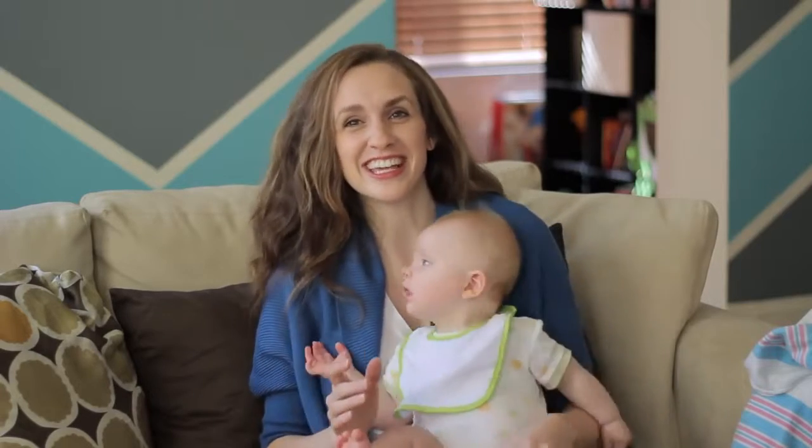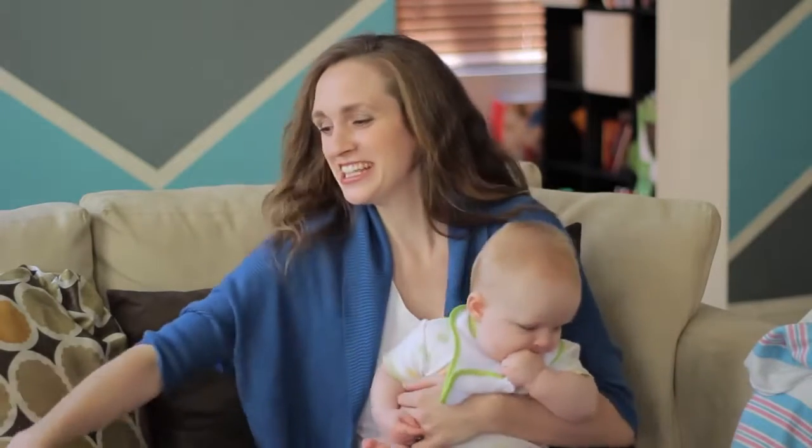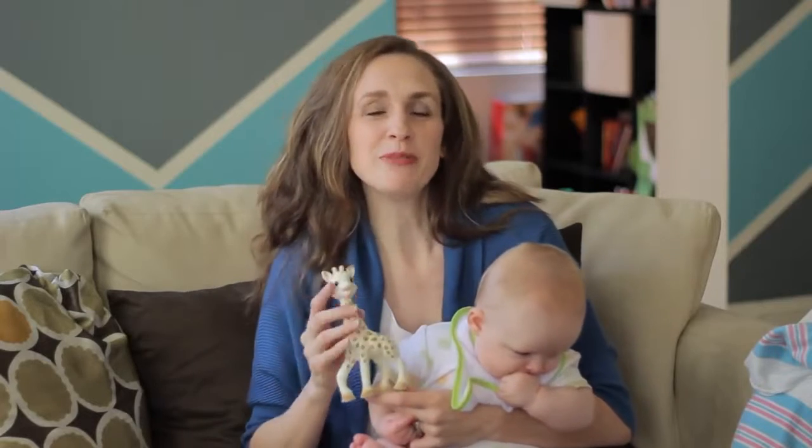He will gnaw on anything — my finger, his toes, you name it, he wants to chew on it. Besides your human appendages, there are products to help in this situation.